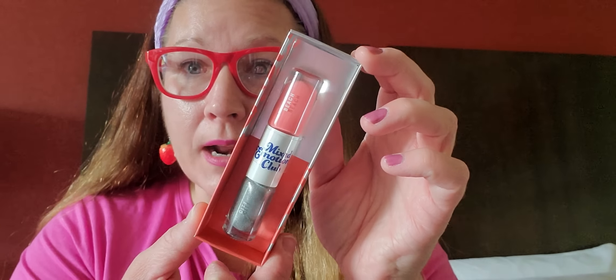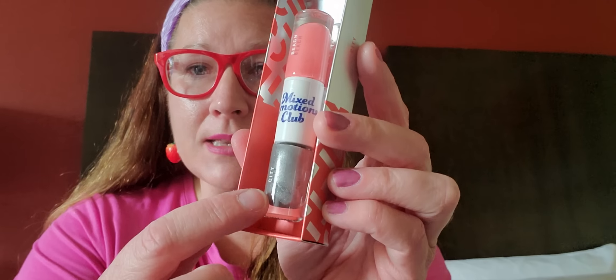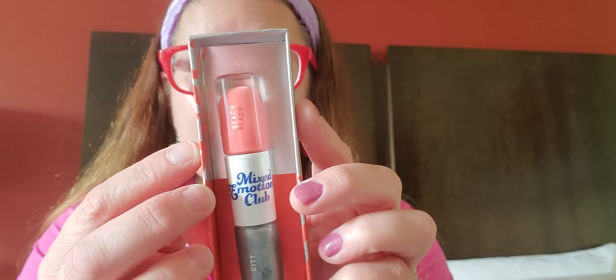Now we have this beautiful product in this nice little box packaging — never seen this before either. This is Mixed Emotions Club. It says City and Beach on here, and this is a Nail Lacquer Duo. It does say caution: only use in ventilated areas when you're painting your nails, which is a nice little reminder because nail polish does have such a strong scent. I picked that one up — I thought my nails are going to look pretty spiffy with that silver and that peachy color.